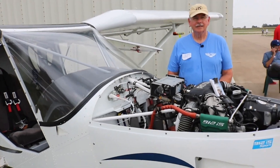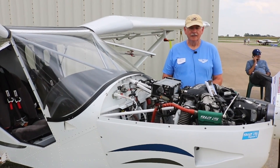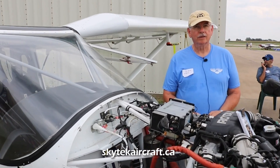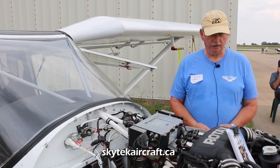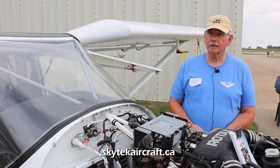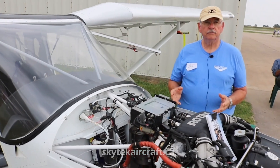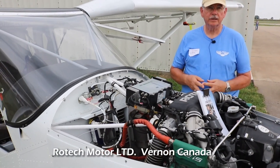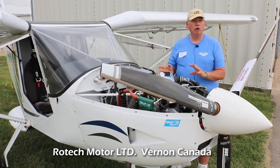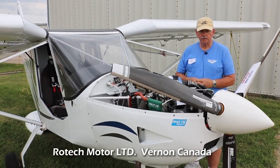Where does the support come from for this engine? Where does the firewall-forward and fuel system come from? It's actually a company called Skytech. They're up in British Columbia in Canada. They teamed up with Rotec — I think is the name of the company — in Canada. They engineered the fuel system that I actually have in the airplane. They highly tested it. So the firewall-forward kit, as it's called, basically all of that came from Skytech.